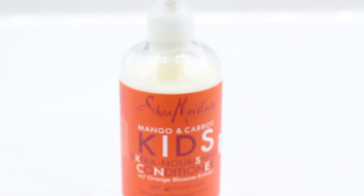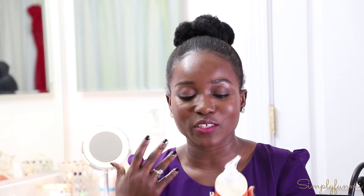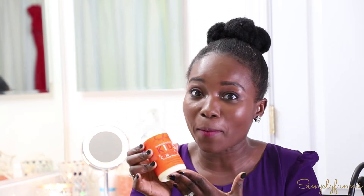The next thing I've used for her hair over the last few weeks is a conditioner by Shea Moisture — the Mango and Carrot Kids Extra Nourishing Conditioner with Orange Blossom Extract. It's amazing. It smells great. It contains mango butter, which is very moisturizing, carrot oil, and orange blossom, which helps with sensitivity on the scalp. In addition to the moisturizing shampoo, this also helps make her hair really soft and it smells amazing. I've found really great success with it.